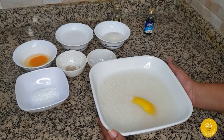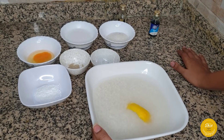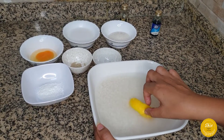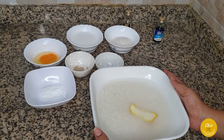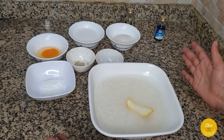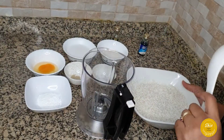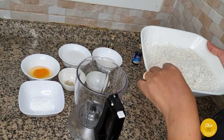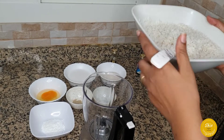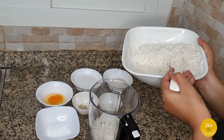After washing and soaking, you blend it and mix everything together. We soaked some rice yesterday — you can see there's something yellow inside, which is a lemon peel. We put it in to prevent the rice from smelling overnight. Since we're making two desserts, I'm dividing the rice into two portions: one for puto and one for vitumbua. I'll blend each portion with its ingredients.